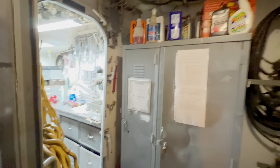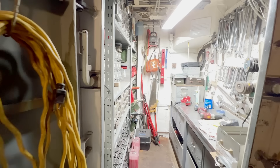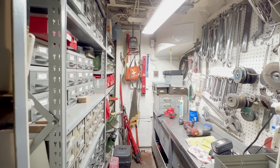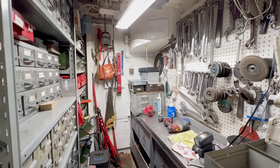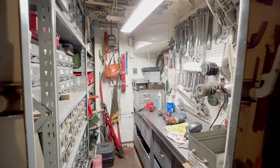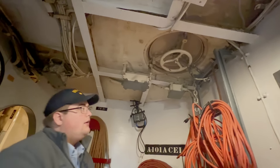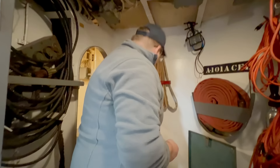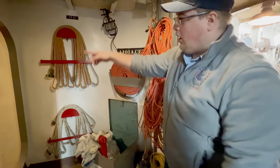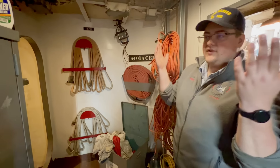We're always looking for welders or anyone who just wants to paint — there's always painting to do. So this is today a continuation of the machine shop, but this was not part of the machine shop in World War II. This was one of two 20-millimeter clipping rooms on board the ship. You would lower your 20-millimeter canisters that are empty through the scuttle above us, guys would grab it, bring it inside, and reload it.